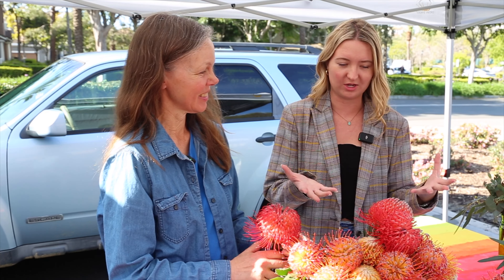Hi guys, it's Reagan Doherty with Doherty Real Estate Group, and today I am here with farmer Laura at the Ladera Ranch Farmers Market. Tell me, what is your business? What do you sell here?